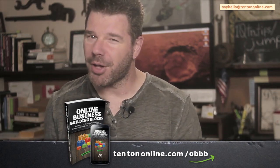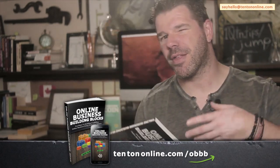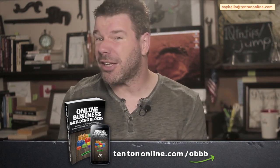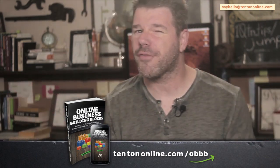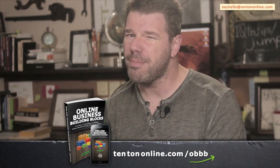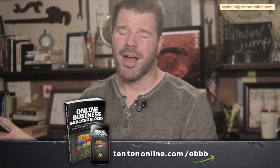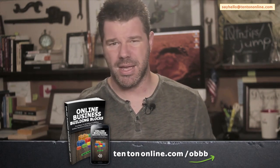These building blocks detail out everything that you need to begin building and running your successful business. You'll learn how to uncover the best, most profitable business ideas and how to rigorously test your ideas in the real world before going to the time, effort, and expense of developing them into market-ready products. You'll also discover the best, most powerful marketing strategies for promoting your products and offers. Coming in at just under 200 pages, Online Business Building Blocks is a short, concise read that strips away the fluff and filler. Grab your copy now — available in paperback, audiobook, and e-book — at tentononline.com/OBBB.